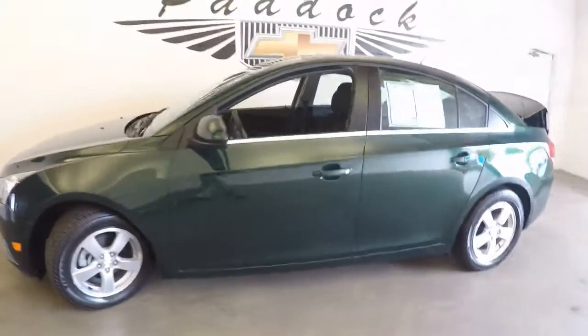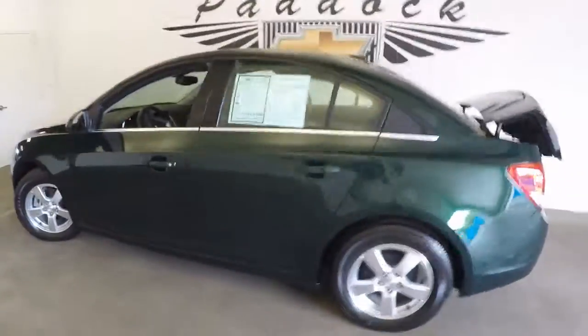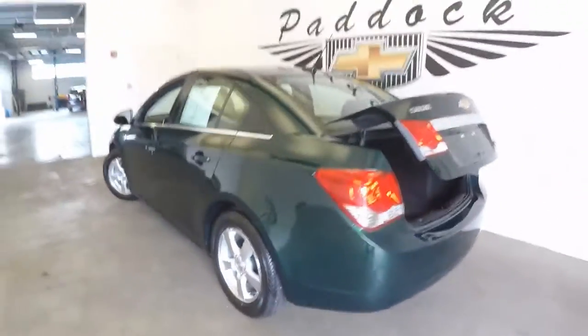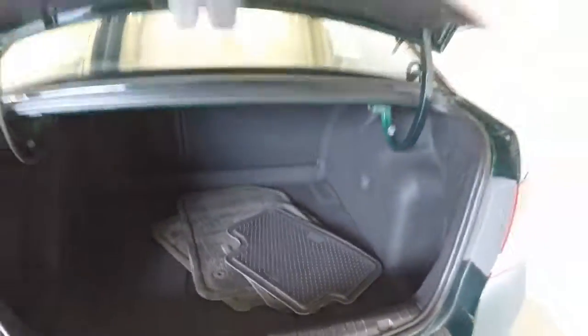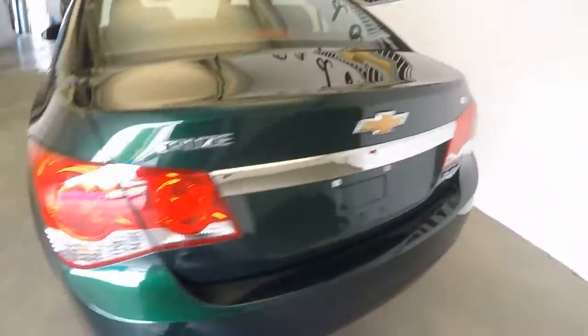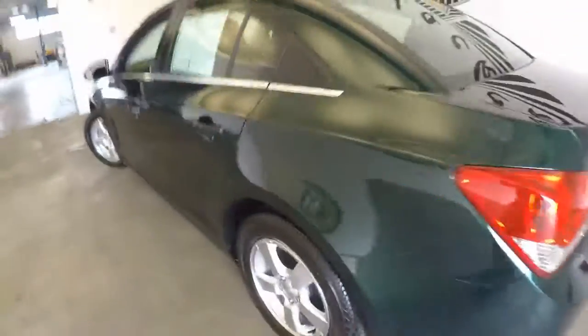Here's a 2014 Chevrolet Rainforest Green Cruze. In this video walk around we're going to start at the back of the vehicle, work our way to the front of the vehicle, and help you see the true condition of this LT Cruze. Paint is in great condition.